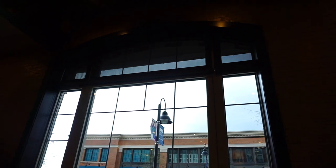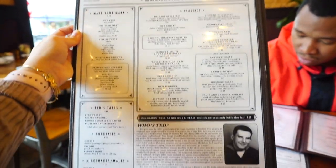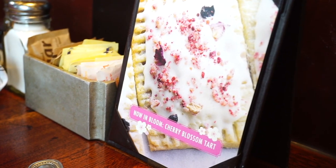I wanted to come here because they have breakfast and regular food. It's a cute little table with beautiful big windows. The waiter said that the cherry blossom pop tart is good, but we should start with what they're known for.